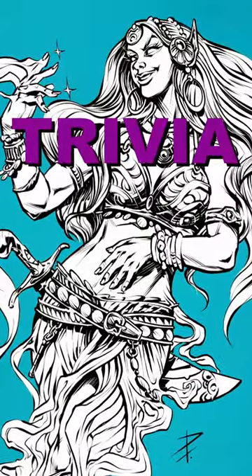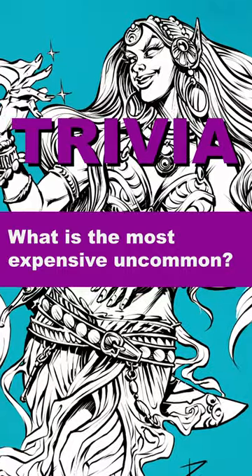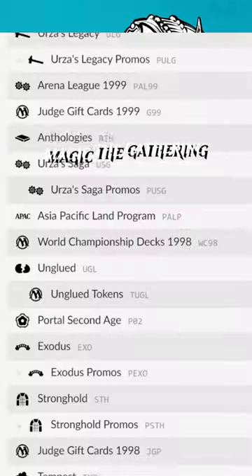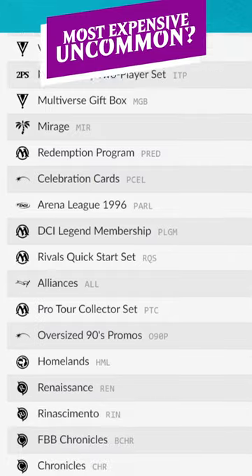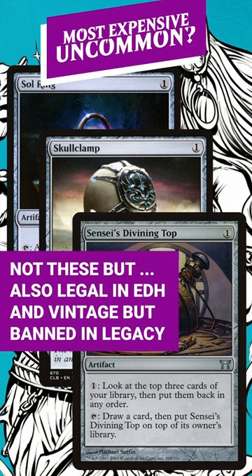Here's a little bit more magic trivia for you. What is the most expensive uncommon ever printed? I'll give you a few hints. It's a pretty old card and it's only been printed once. It's legal in Vintage and Commander, but it's banned in Legacy.